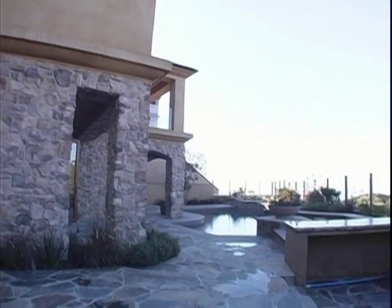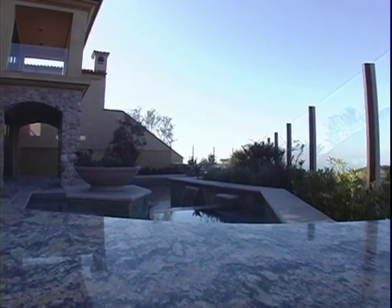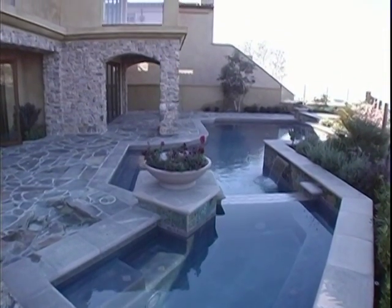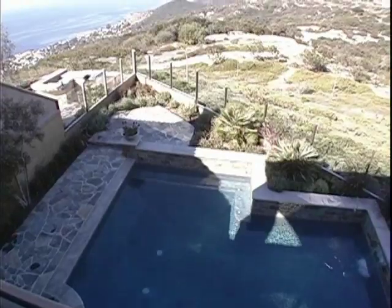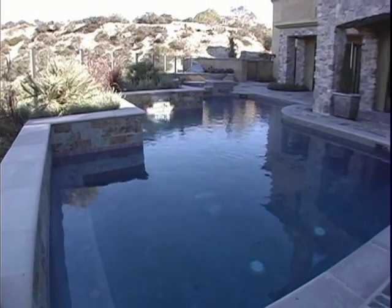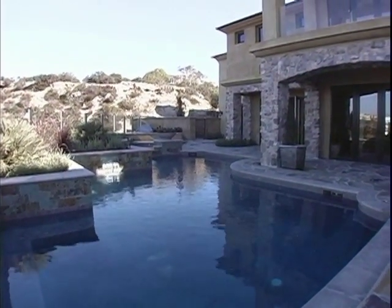The backyard is truly an entertainer's dream with numerous outdoor rooms protected by glass to maximize enjoyment. The showpiece of this yard is the unique design of the swimming pool and spa and the extensive use of natural materials. Step down into the outdoor kitchen with built-in barbecue, or relax in one of the shaded patio rooms and enjoy spectacular views. This low-maintenance yard also features raised planting beds with a variety of plants for year-round color.